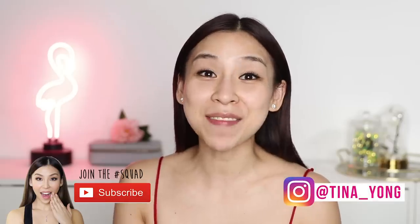Also feel free to follow me on Instagram at tina_young. So the other day I was out shopping and I walked past The Face Shop and I saw that they did a collab with Coca-Cola.